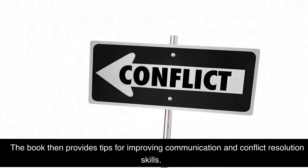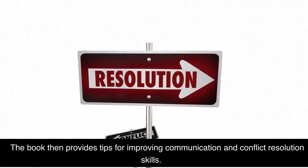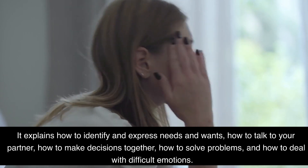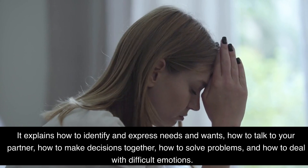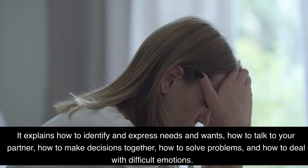The book then provides tips for improving communication and conflict resolution skills. It explains how to identify and express needs and wants, how to talk to your partner, how to make decisions together, how to solve problems, and how to deal with difficult emotions.